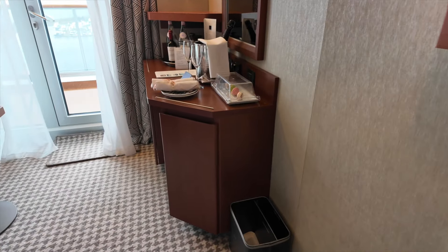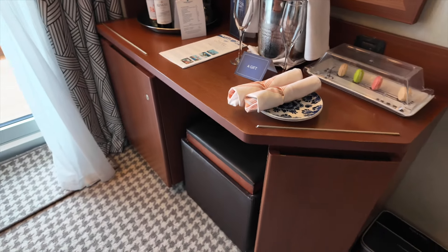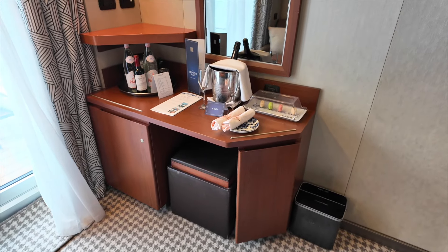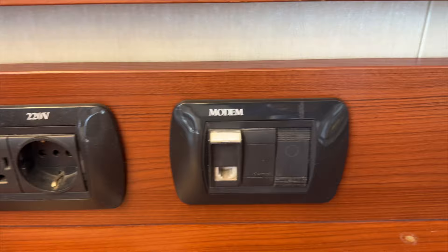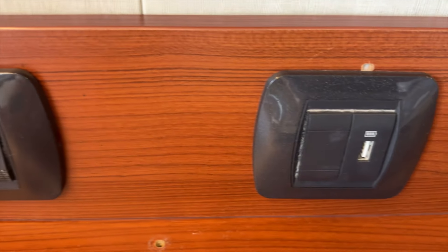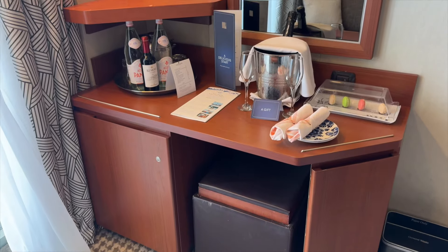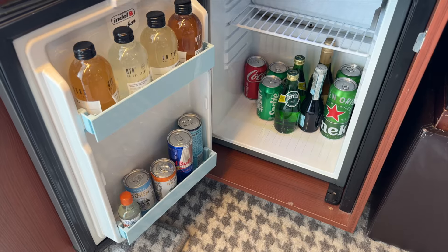Next, we come to the desk and vanity area. This spot is home to power and more USB outlets. There's a mini-fridge here as well, and here's what that refrigerator looks like open.